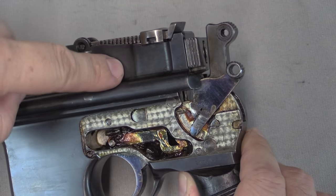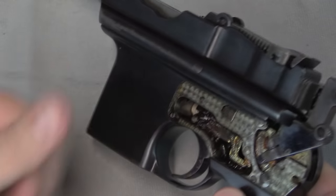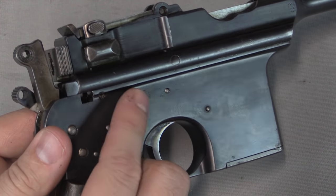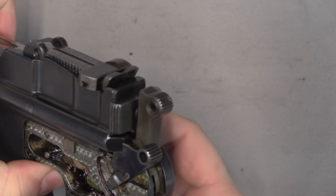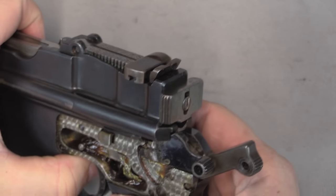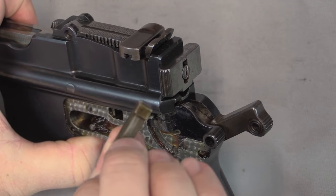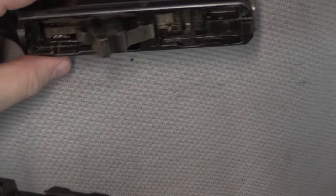Once the side plate is out, we can then remove the slide by removing this pin, which also slides out to the left side of the gun. Because it is captive under the side plate, it doesn't come out until you've taken the side plate off. I'm going to push the slide back just slightly, then cock the hammer — that'll make this easier. Once I take tension off the slide, we can push that pin out. That comes out, and then the slide just lifts right off the top of the gun.